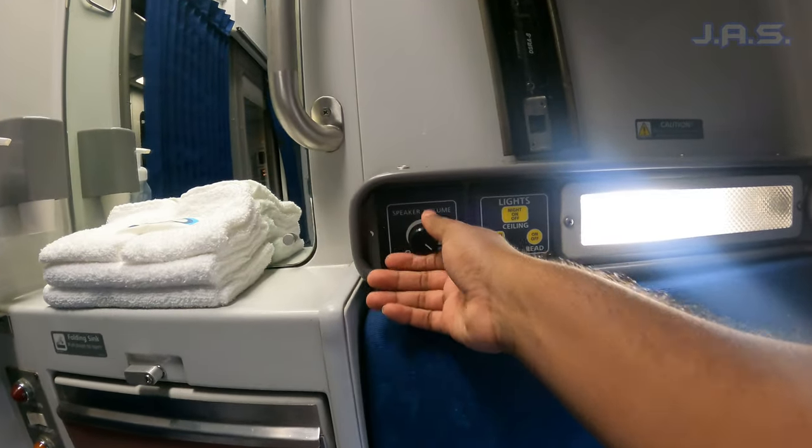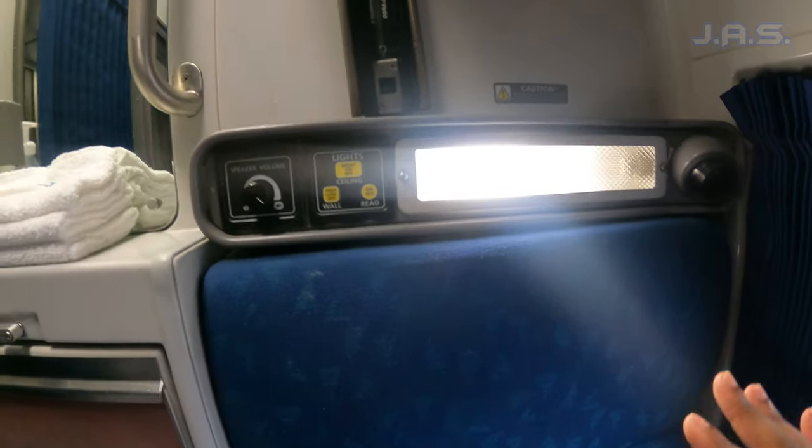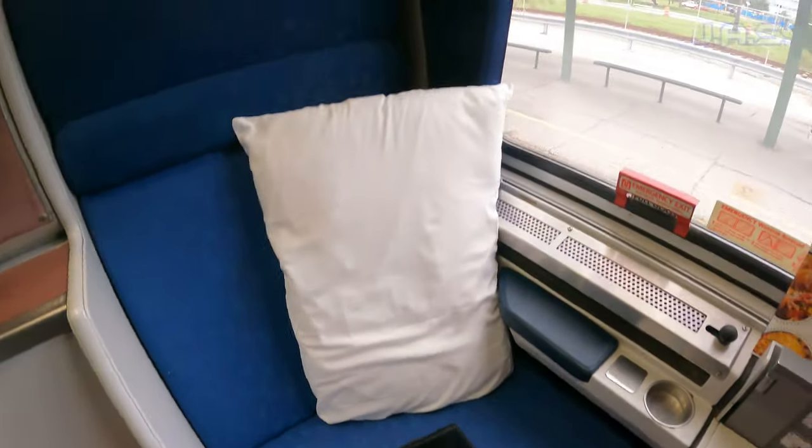On this side you've got speaker volume controls, which is pretty cool. And this is my comfortable seat right here.